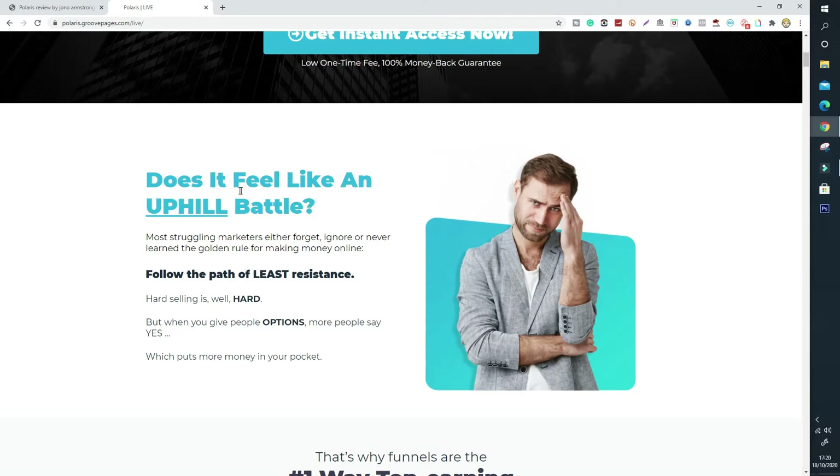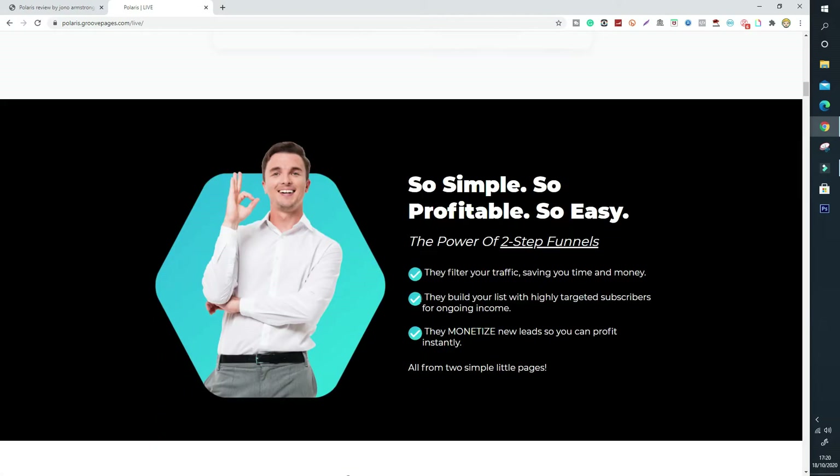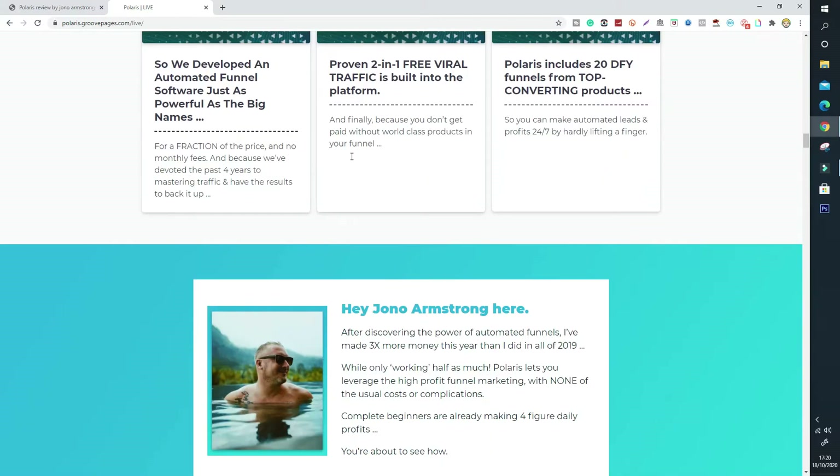Does it feel like an uphill battle? Here's how it works — one landing page, a money page, and that's how simple it is. You make money with two pages and this software that Jono Armstrong's Polaris has put together. One customer says: 'Hey Jono Armstrong, I have to discover the power of automated funnels — I made three times more money this year than I did in all of 2019, while only working half as much.' Polaris lets you leverage high-profit funnel marketing with none of the usual costs or complications.